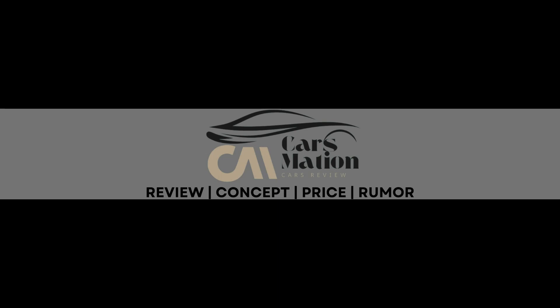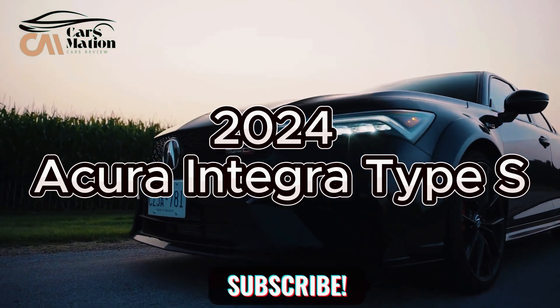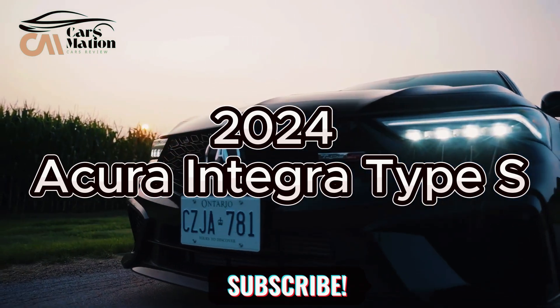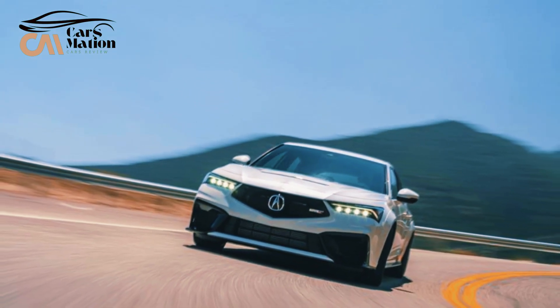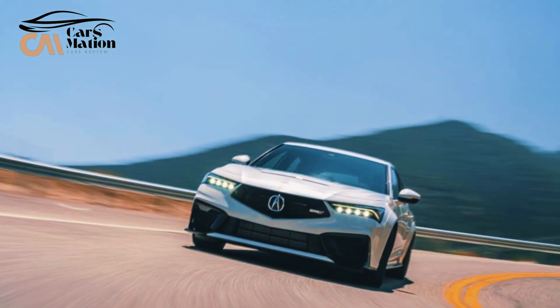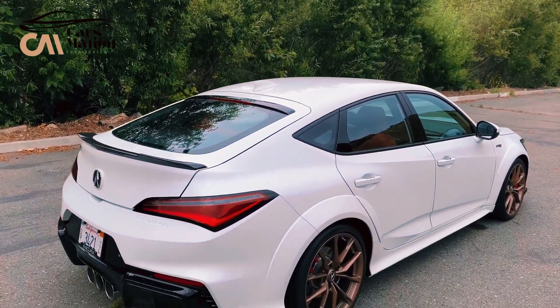Welcome to Carsmation. The 2024 Acura Integra Type S, which debuted in 2024, is the hotter sister of the standard Integra. It has a far more captivating personality and offers a driving experience that true enthusiasts love.